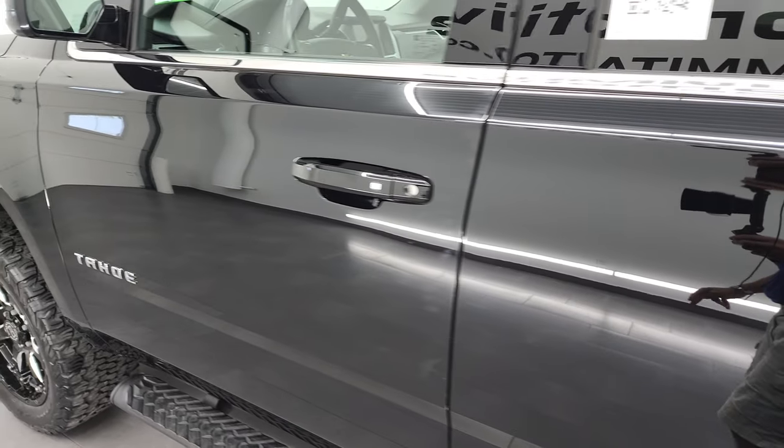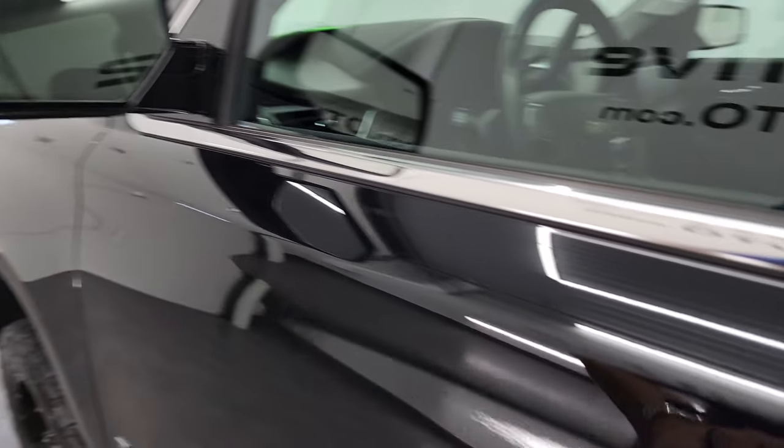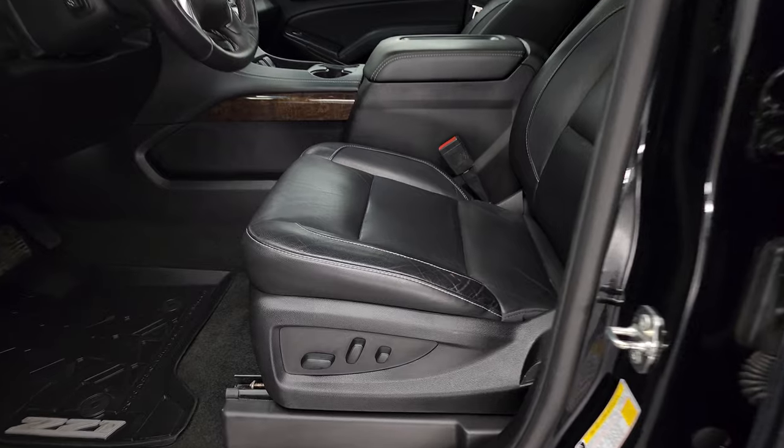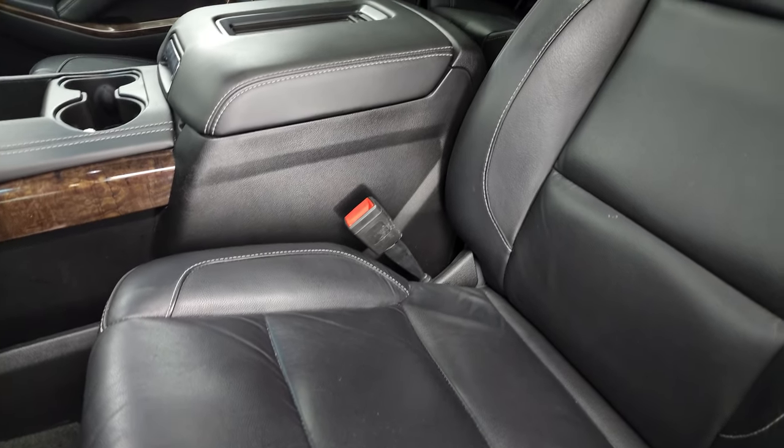Doors look really good — I didn't see any dents or dings. It does have the heated power mirrors, blind spot monitoring, built-in directional signals inside. The LT1 package gives you the black leather interior.